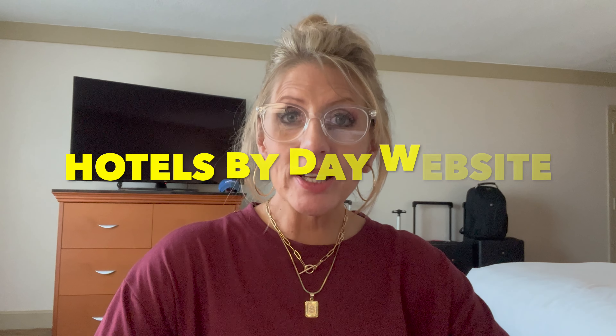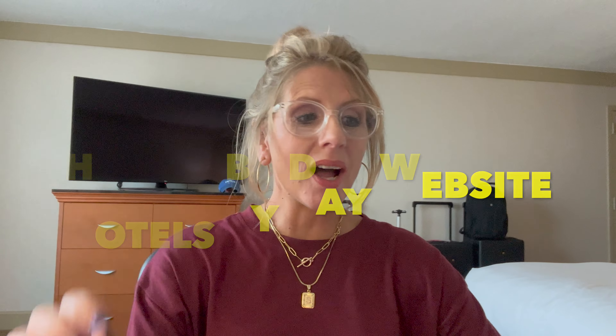We came back to the room after the best Cuban meal we've ever had. Seriously, if you're in Miami, you have to go to Versailles. I want to tell you more about the hotel for a day, so I'm going to look everything up and tell you how to get that done. We're going to take a nap and maybe use the hot tub before we leave for the airport. The website we used was hotelsbyday.com.